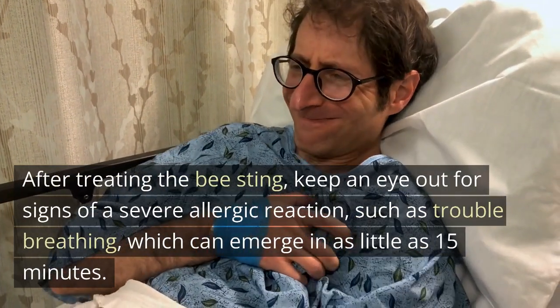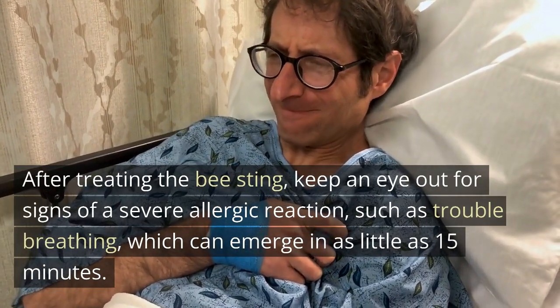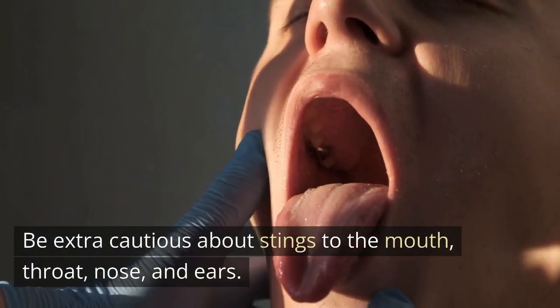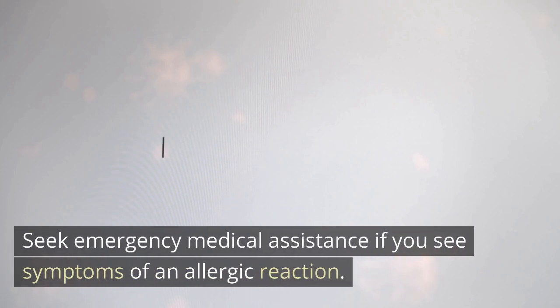After treating the bee sting, keep an eye out for signs of a severe allergic reaction, such as trouble breathing, which can emerge in as little as 15 minutes. Be extra cautious about stings to the mouth, throat, nose, and ears. Seek emergency medical assistance if you see symptoms of an allergic reaction.